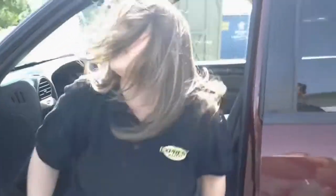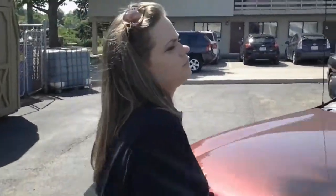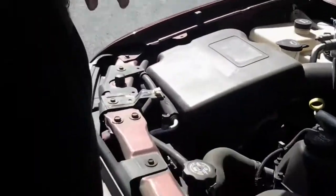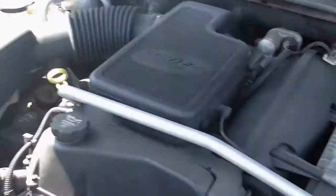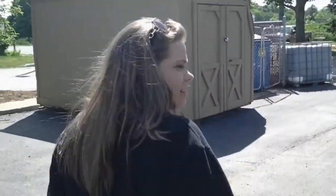Let's see what this bad boy has under the hood. We've got a 4.2 liter V6 engine. You're approximately going to get about 16 city miles up to 21 highway miles. Not bad.